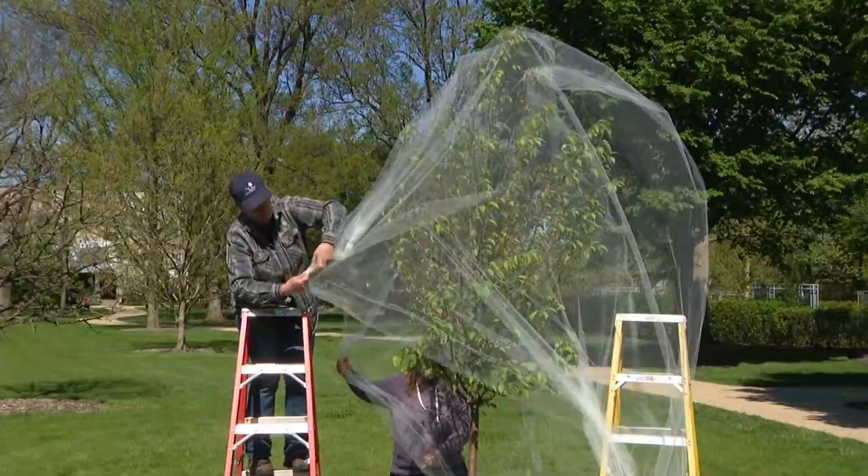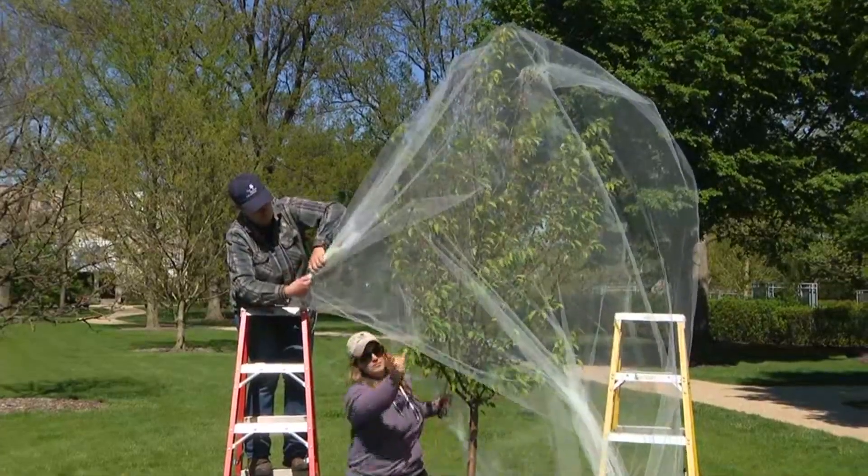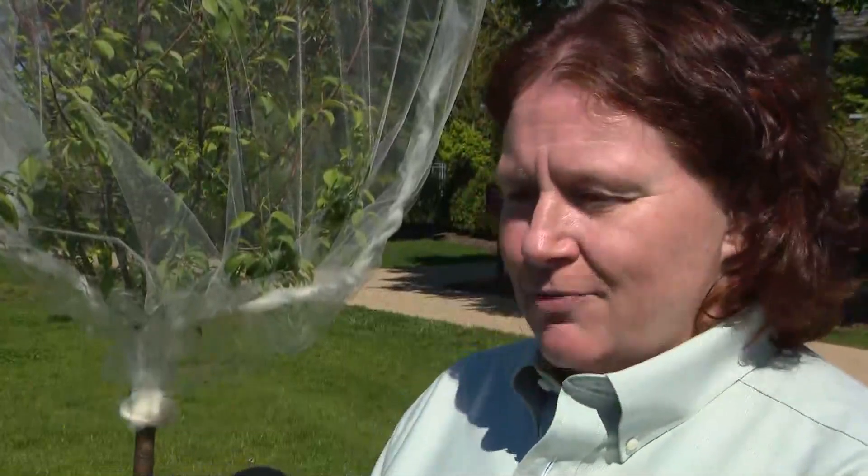They have found the first signs of periodical cicadas a week and a half ago, saying that it's ahead of schedule. They start emerging and becoming more active when the soil temperature is at 64 degrees Fahrenheit, and so we're right in that range right now.